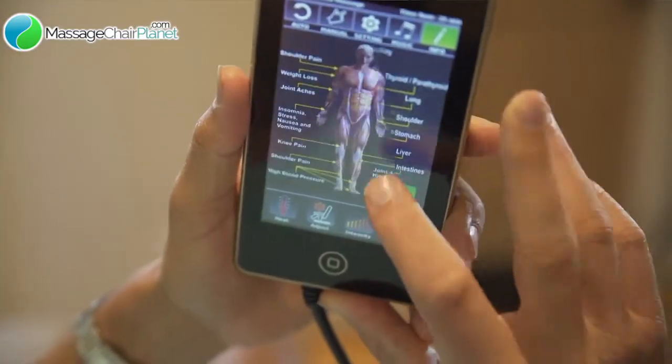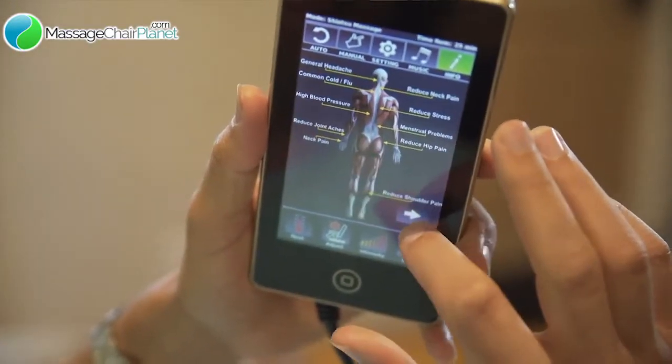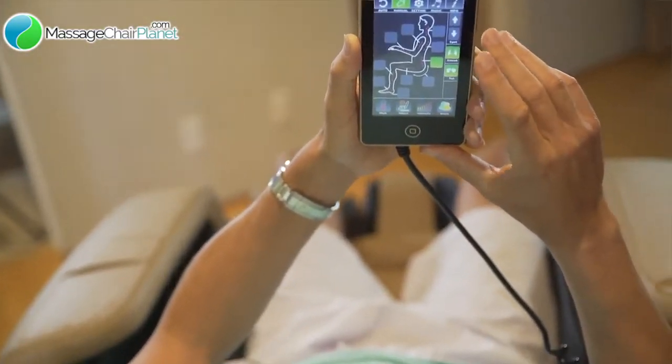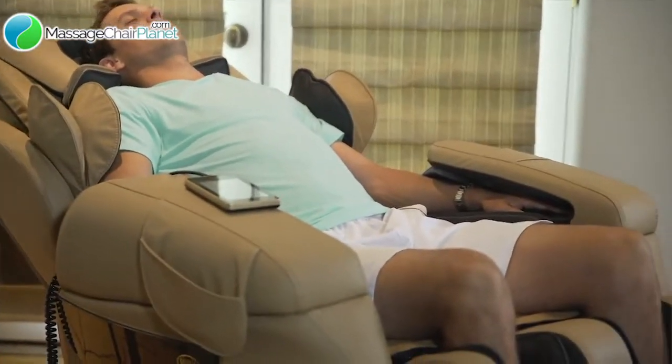It gets in deep into the feet. And it's just easy to use — it has a touch screen where I can turn it on quickly, go to my user setting, and hop in. It takes me to my special place. I want to thank Lorco for coming up with this massage chair, the i7. It's been super easy to use and it's been great for my body. I think it's going to help keep me on the court for a couple more years.